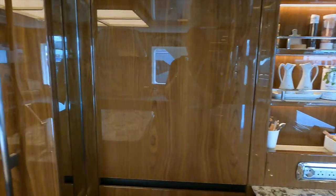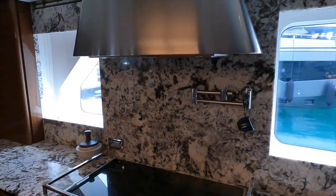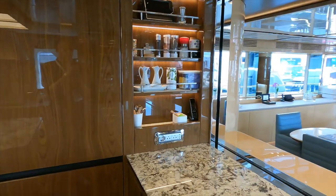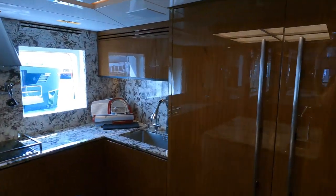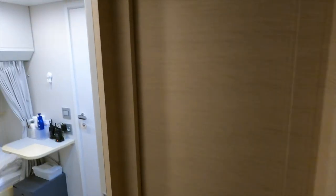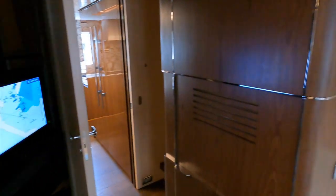Despite its grand appearance, the galley aboard Uptight does not lose its functionality — and what a great place to prepare the fresh fish caught in the bespoke fishing cockpit. Forward of the large galley is where we find the crew accommodation and mess area. Including the captain, Uptight has a crew of six people. Special mention to the member of the crew who vacated the crew mess so that I could get some footage and show you what it looks like.